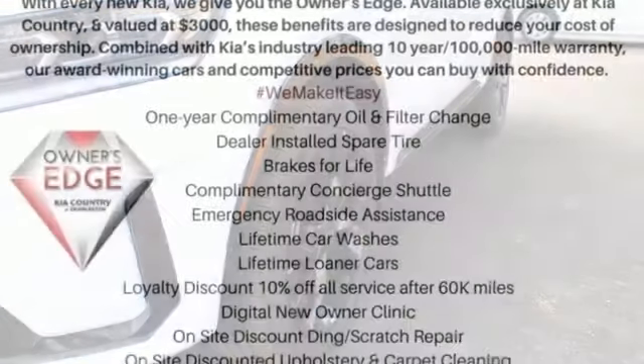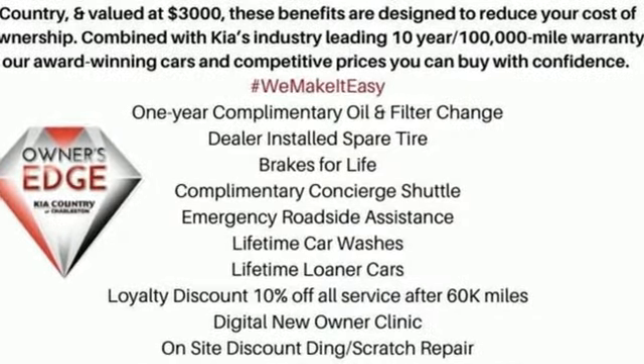Step into a Kia and be surprised. You need to drive it to believe it. See it for yourself today.